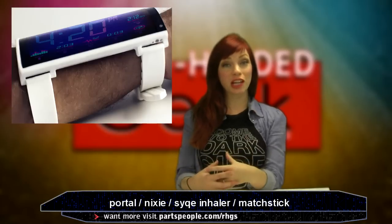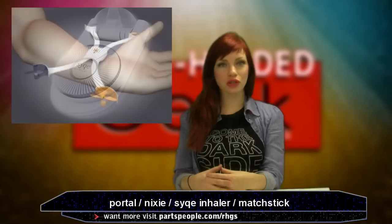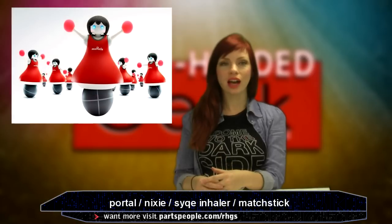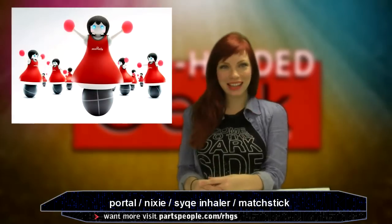This week there are two strange gadgets that you strap to your wrist, a new way to administer medical marijuana, a new streaming stick, and the cutest robots. I just had to show you the cutest robots. It's October 3rd, I'm Daria, and this is the Red Headed Geek Show.